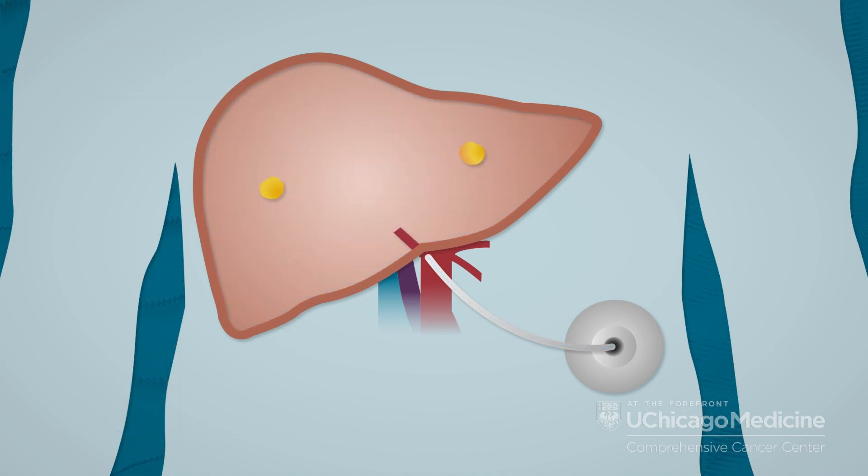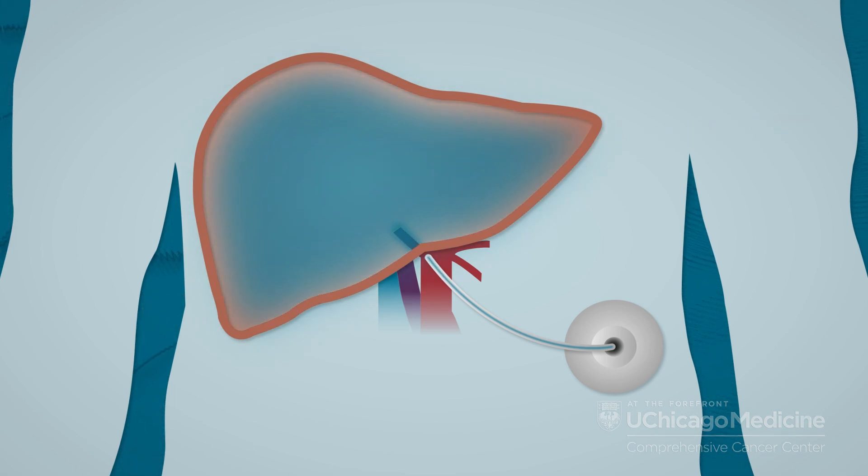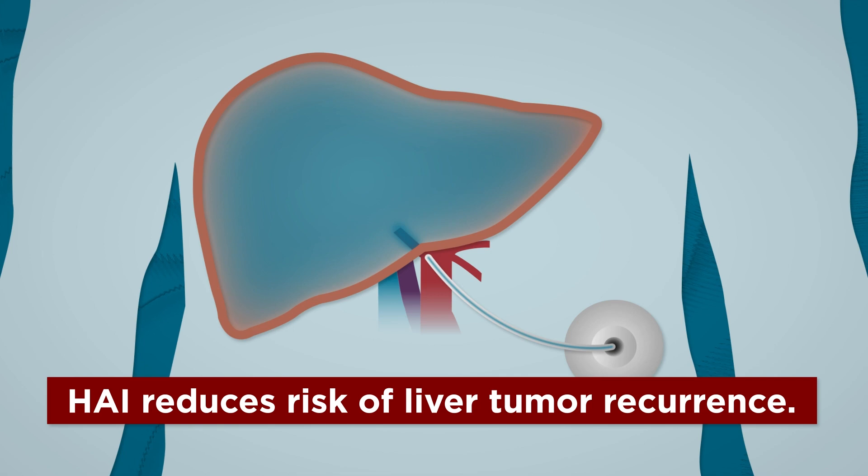For patients who are not yet candidates for surgery to remove tumors, HAI can shrink tumors so they can be removed with surgery. For patients who have had liver tumors removed, HAI can reduce the risk of tumor recurrence.